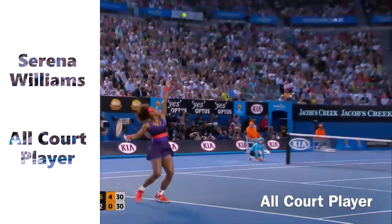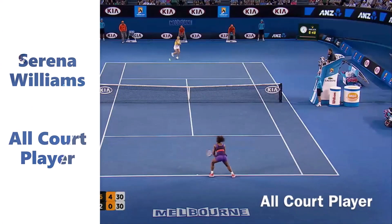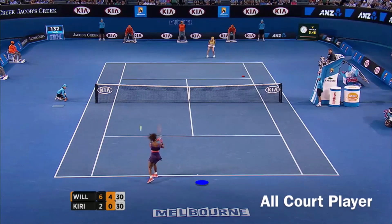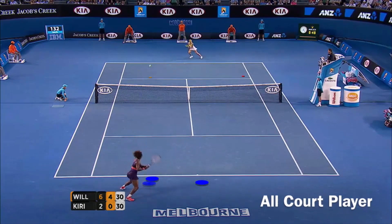The American Serena Williams is a tennis icon. Her tennis is really complete. In this point, you can see how she starts spinning up the ball progressively until she goes for a winner.